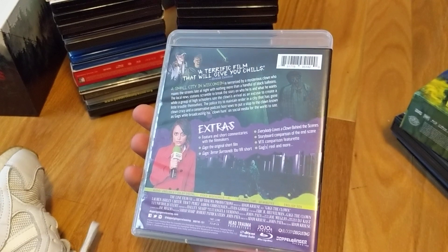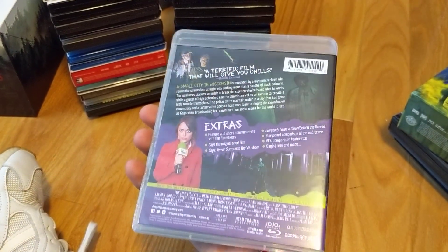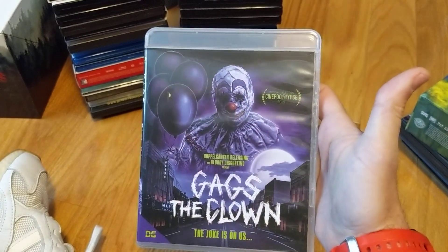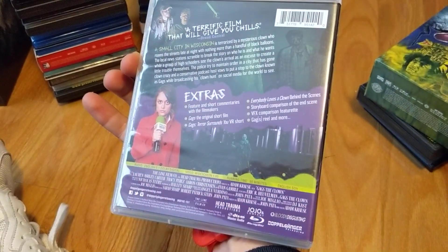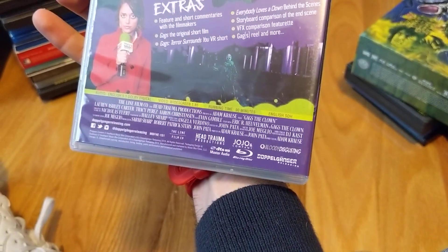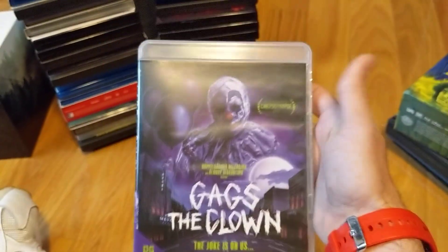Gags the Clown — this one was pretty cool. I dug it for the most part. I like the balloons popping with that effect — that's a really nice addition. Released by Doppelganger Releasing. Gags the Clown, no regrets, glad to have that on the shelf.